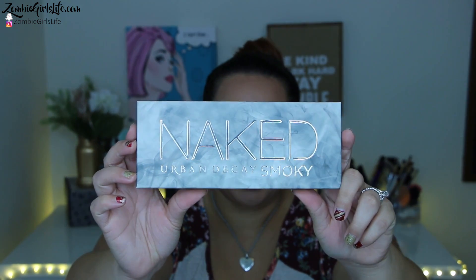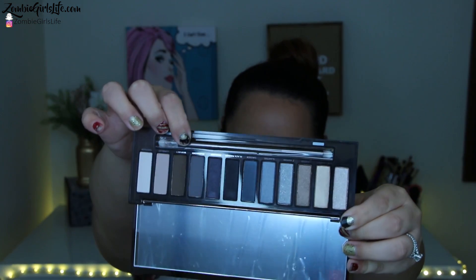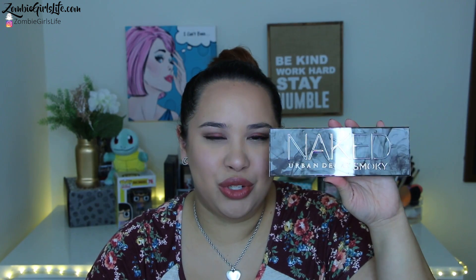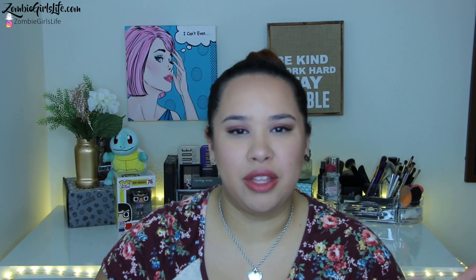The first thing I want to show you is my Naked Urban Decay palette — this is Naked Smokey. It comes with their double-sided brush. These colors are so pretty. I love building up my eyeshadow palette collection because I started out with the little ones you buy at the drugstore and I'm just gradually adding on to them. I've been getting into trying to do smokey eyes. This was a really great gift. This one comes with 12 eyeshadow colors.